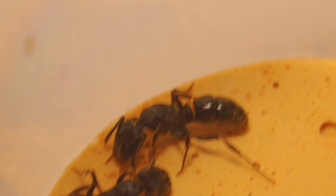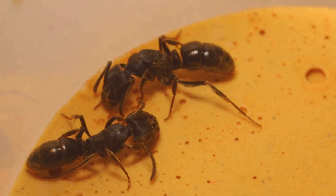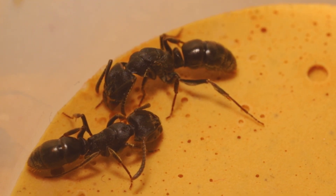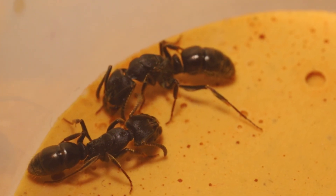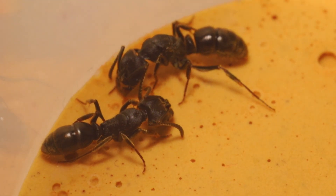Before showing their behavior, I will show how to distinguish between a queen ant and a worker of the black stinger ant, because many people find this species difficult to distinguish queen from worker ants.